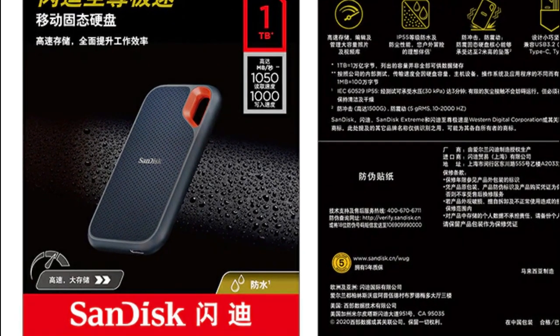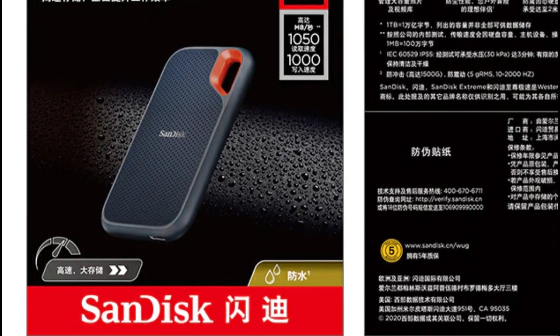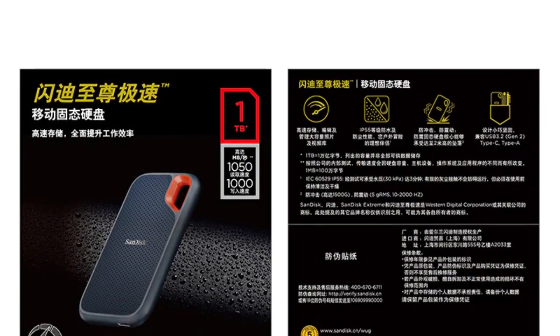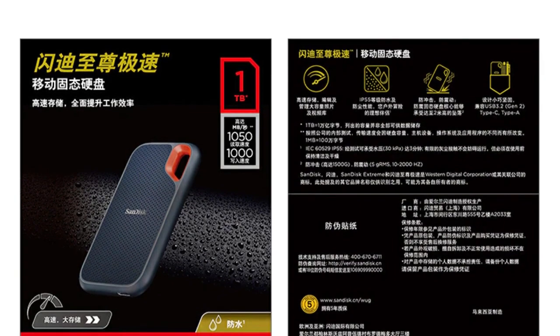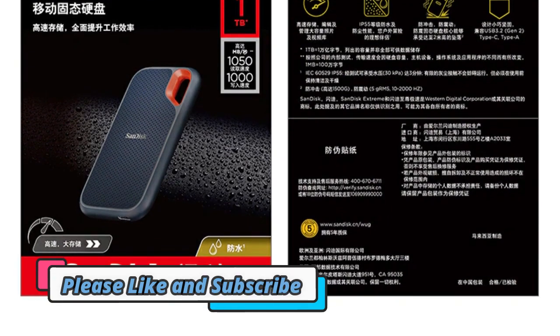Disclaimer: these choices may be out of date. All of these products may not be in stores, and we don't know when or if they will be back in stock. Visit the Top 5 Best External SSD 2023 Review link in the description to see the most recent updates to the list.